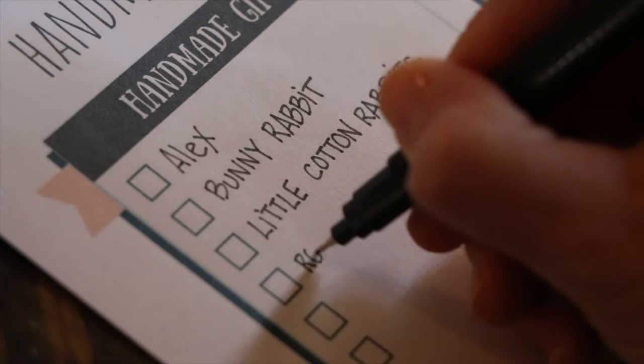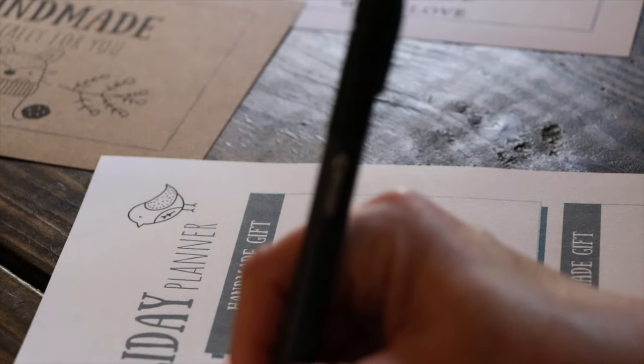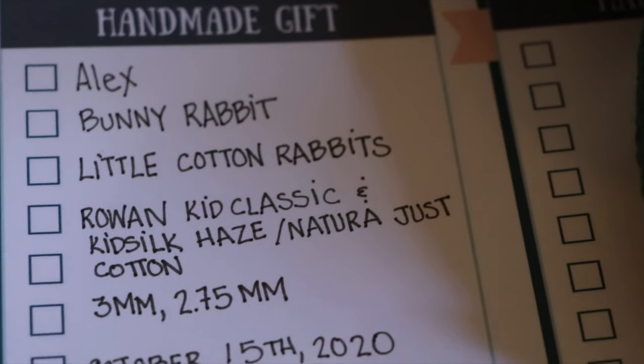The next section is broken up into little boxes where you are actually going to be able to write out who the gift is for, what yarn you used, what pattern you used, when did you give it, who did you give it to — all of those nice little details.